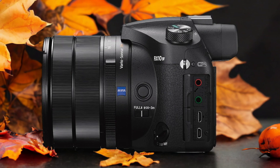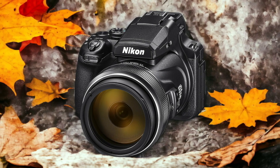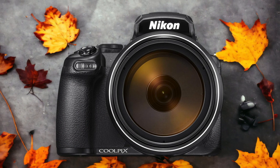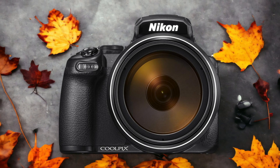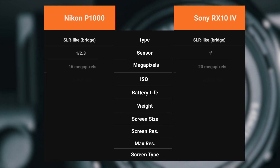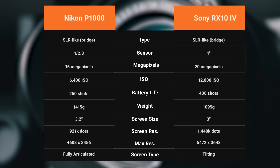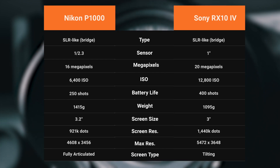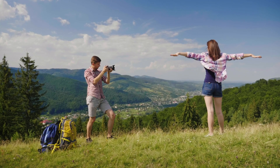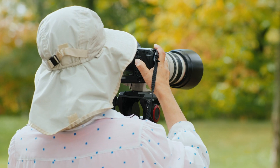The Nikon P1000 and the Sony RX10 IV are two digital cameras that were officially introduced respectively on the 10th of July 2018 and the 12th of September 2017. Let's take a look at how their specs compare to each other. We tested both cameras to assess their performance in different scenarios. Let's take a closer look at our ratings for each of them.